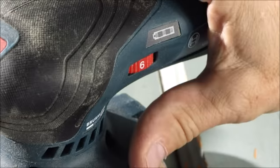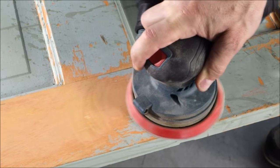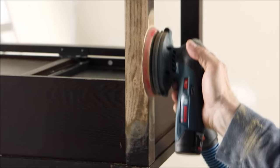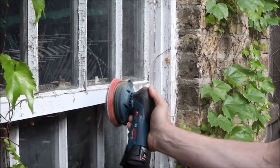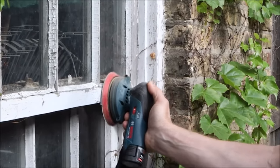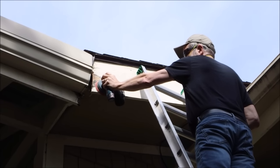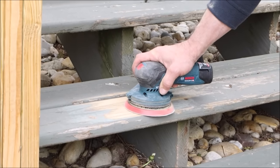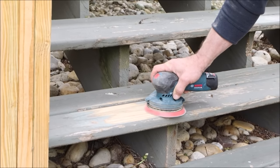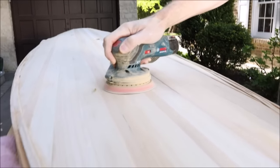Number eight: the Bosch GEX 12-volt brushless 5-inch random orbit sander, priced at $85, offers cordless convenience and professional-grade power. Its 5-inch 8-hole sanding pad is perfect for various surfaces and ensures efficient dust collection. The ergonomic palm grip design enhances control and comfort during extended use. You can choose between a dust bag or vacuum hose attachment for mobile dust collection, and soft start technology reduces startup torque for a smoother workpiece entry.